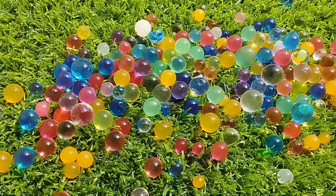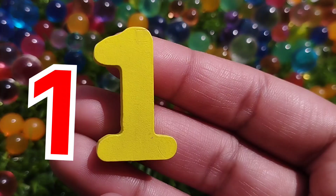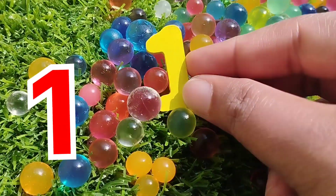Today we have wooden number dogs, 5 to 20. Let's learn their names, 5 to 20.